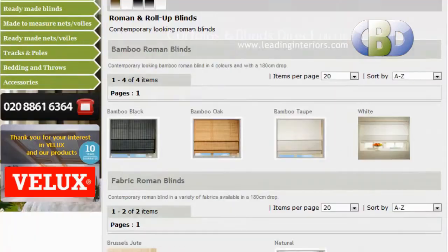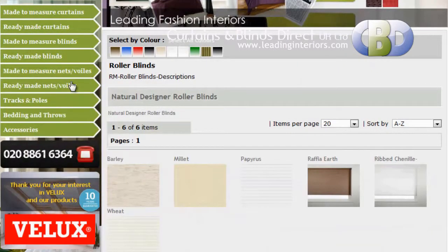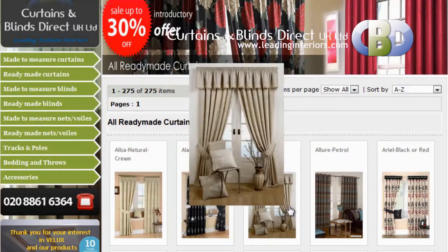We also have roman blinds, wooden venetian blinds and designer curtains. Trading with Curtains and Blinds Direct UK Limited will give you memories you will cherish for years.